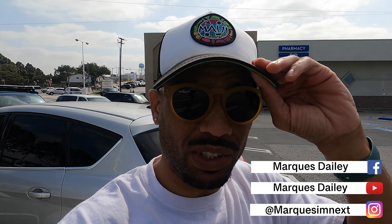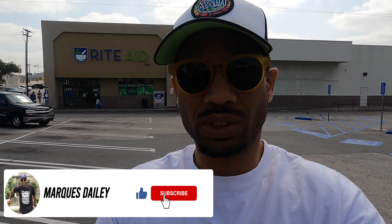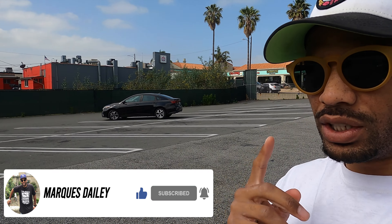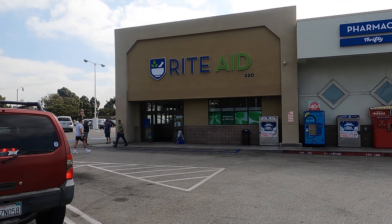What's up, it's your boy Marcus Daily back with another video. We're going sports card hunting again. You can see it right behind me — we're going to Rite Aid, that's the first stop. If you like those kind of videos, make sure you hit the like button and the bell notification so you know when I'm posting these videos. Let's get into it.